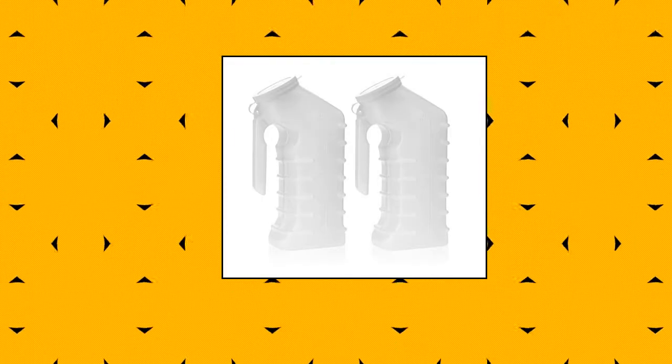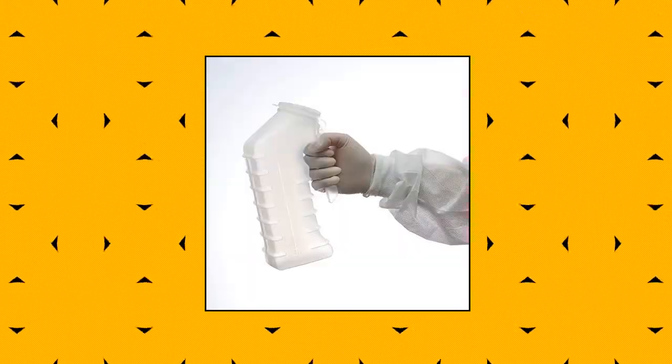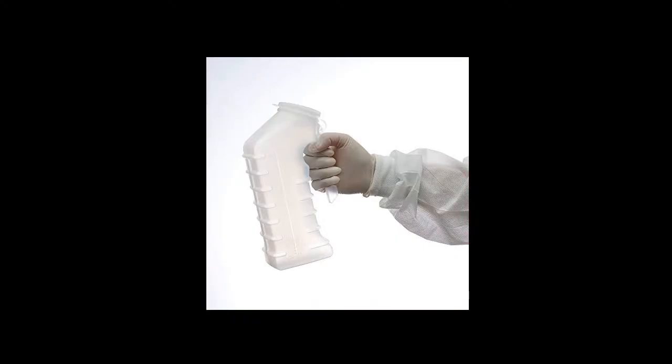DealMed male urinal with attached cover. Portable urinals for men with translucent receptacle. The DealMed male urinal is translucent, easy to handle, and made for single patient use. It includes an attached cover, graduated scale for easy-to-read volume measurements, and is made for strength, durability, and odor control. The snug-fitting translucent cover permits visualization of contents.